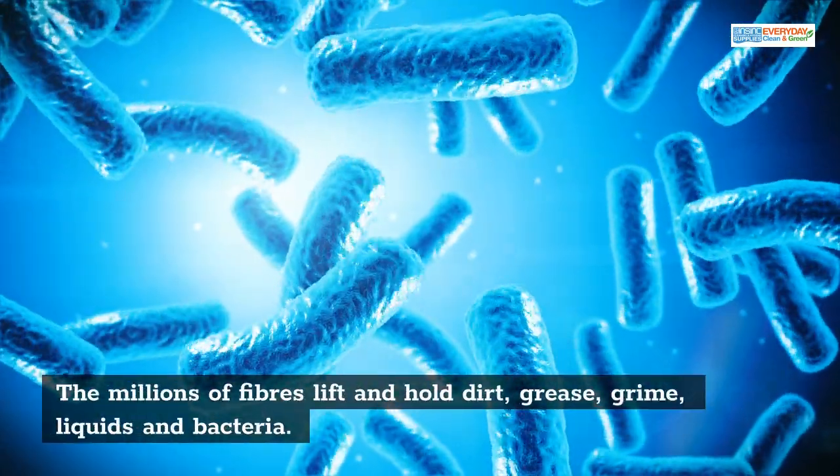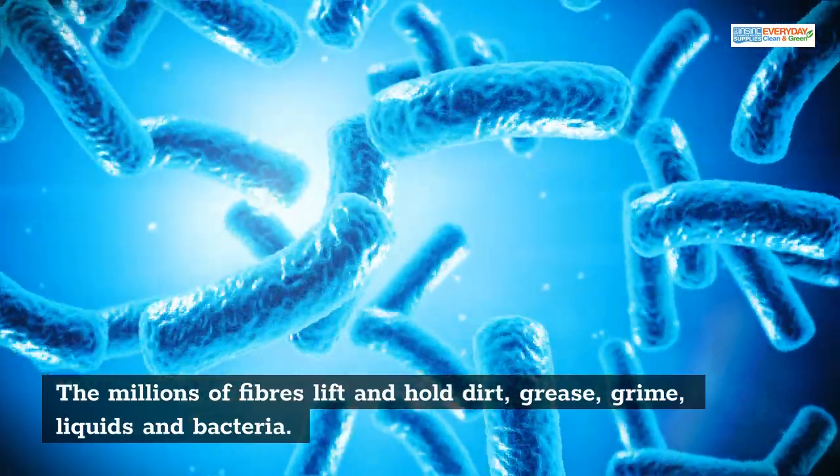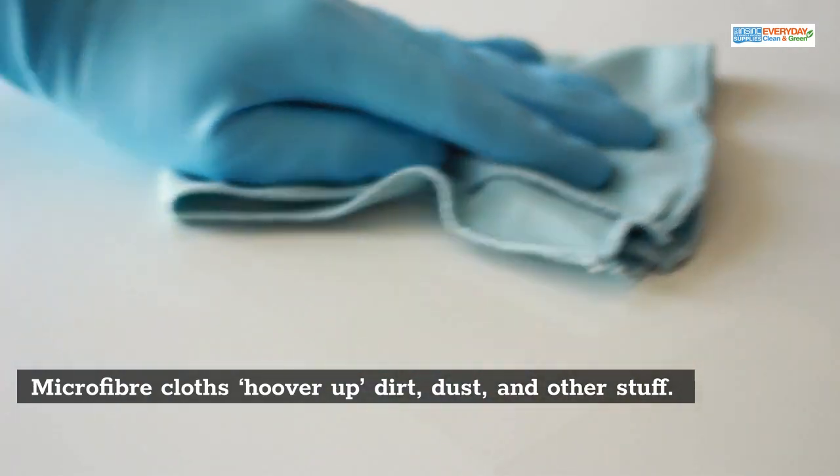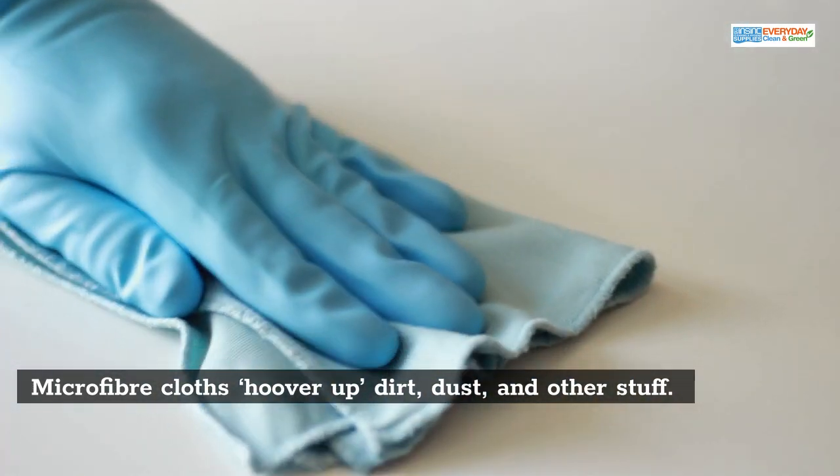The millions of fibers lift and hold dirt, grease, grime, liquids and bacteria. Microfiber cloths can hoover up dirt, dust and other stuff.